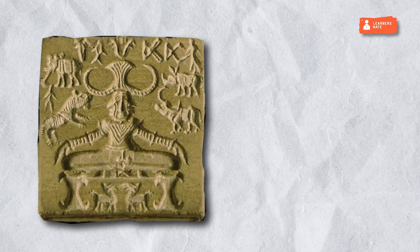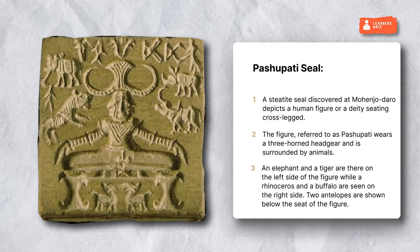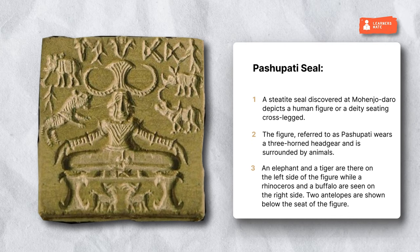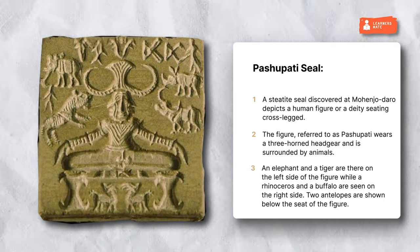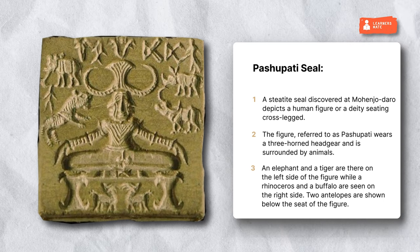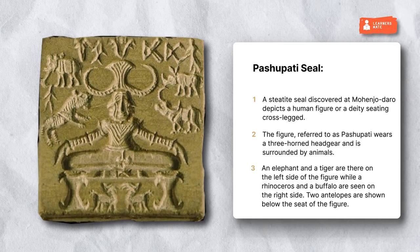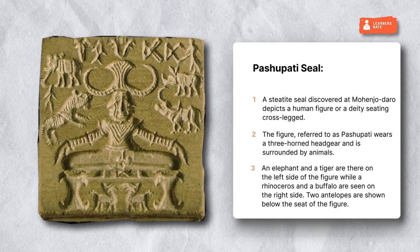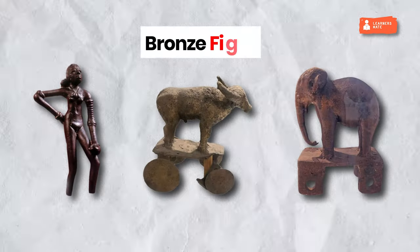Pashupati Seal. A steatite seal discovered at Mohenjo-daro depicts a human figure or deity seated cross-legged. The figure, referred to as Pashupati, wears a three-horned headgear and is surrounded by animals. An elephant and a tiger are on the left side of the figure while a rhinoceros and a buffalo are seen on the right side. Two antelopes are shown below the seat of the figure.